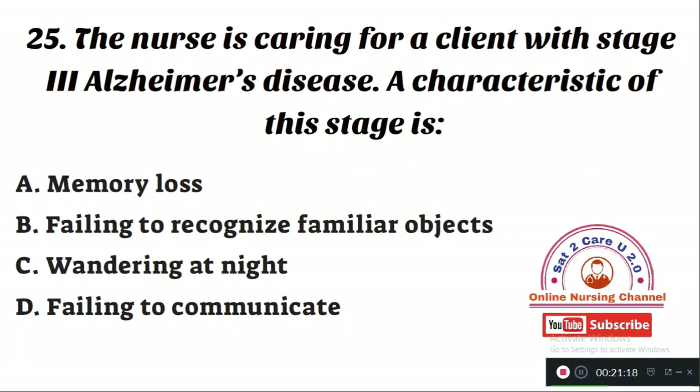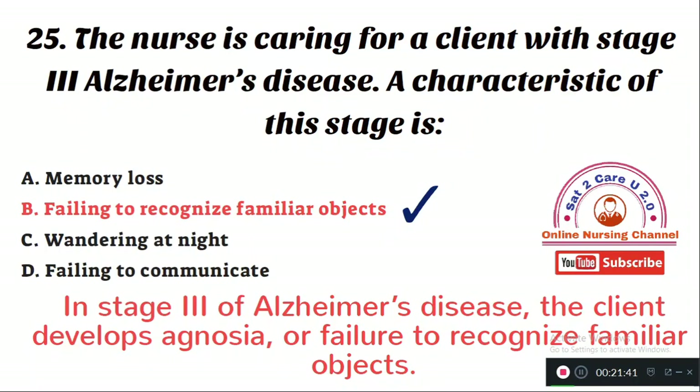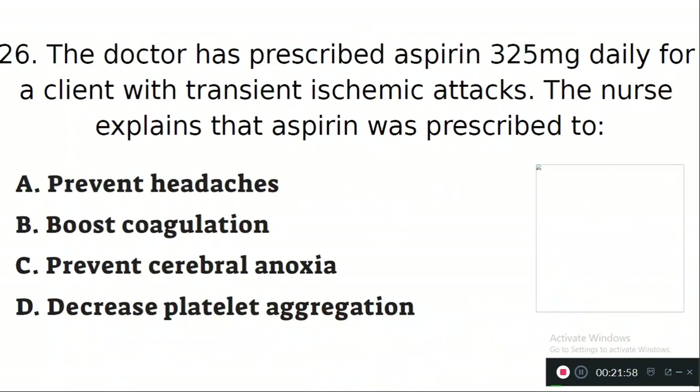Question number 25: The nurse is caring for a client with stage 3 Alzheimer's disease. A characteristic of this stage is — Option A: memory loss. Option B: failing to recognize familiar objects. Option C: wandering at night. Option D: failing to communicate. The right answer is Option B — failing to recognize familiar objects, which is called agnosia. The client with third-stage Alzheimer's disease will develop agnosia, or failure to recognize familiar objects.